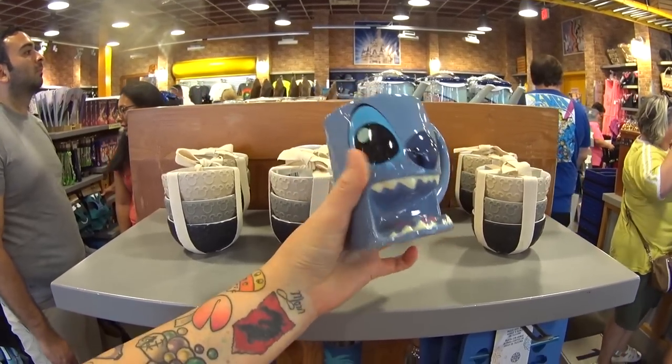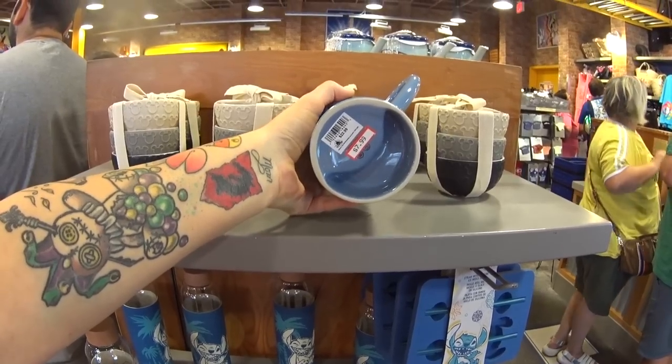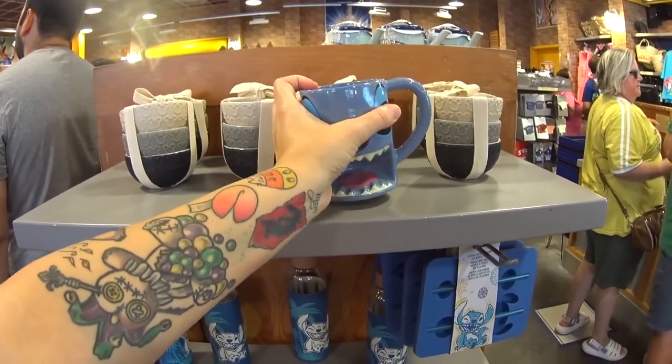If you're a Stitch fan, you're going to freak out — boom. This is a Stitch mug here at the outlet. $7.99, was $23.